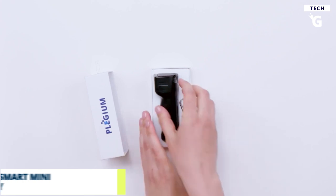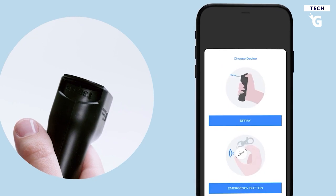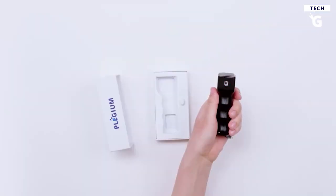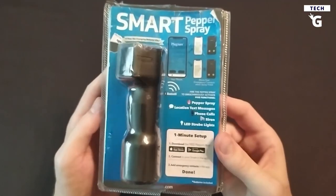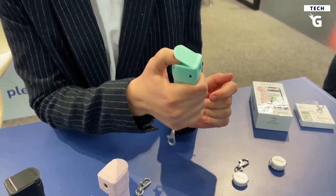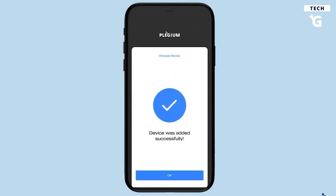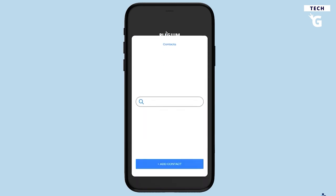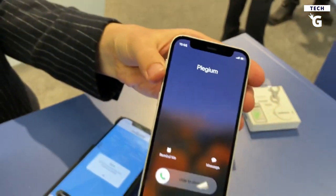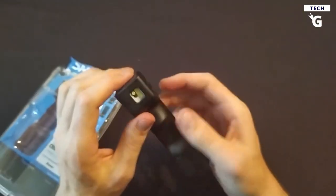The Plegium Smart Mini Pepper Spray is a unique self-defense gadget that combines the power of pepper spray defense along with free GPS location texts, phone calls, and professional monitoring for ultimate protection. This powerful pepper spray is designed to provide maximum protection from attackers, equipped with a 10-foot range and up to 20 bursts. With its red marking dye and UV dye, your attacker can be identified if needed.